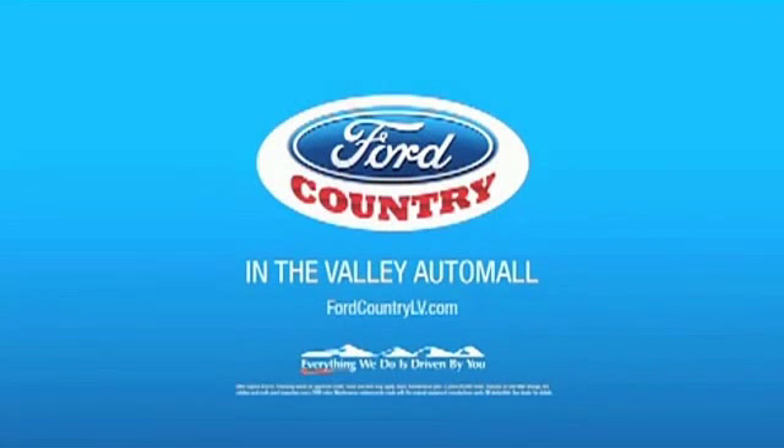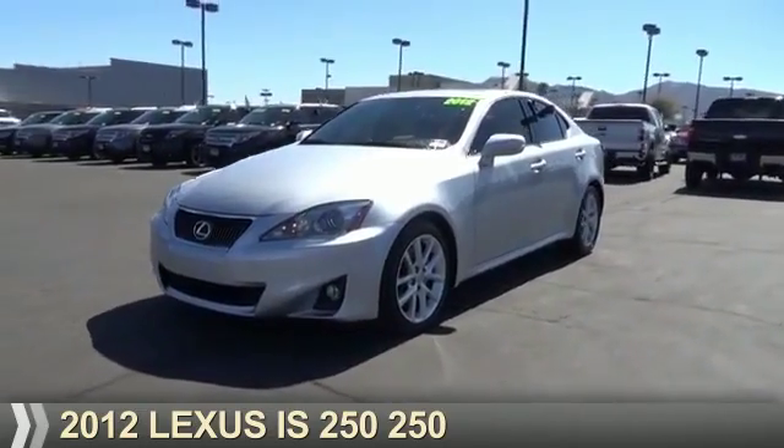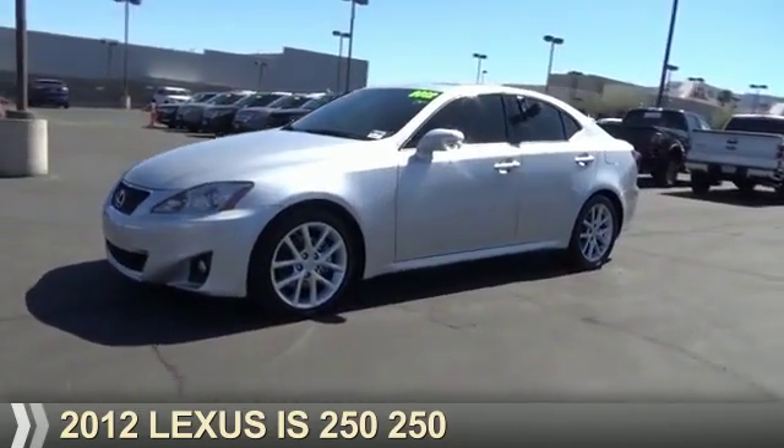Visit Ford Country in the Valley Auto Mall today. Presenting the 2012 Lexus IS250.